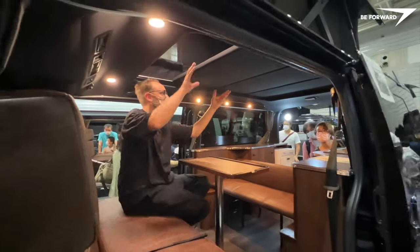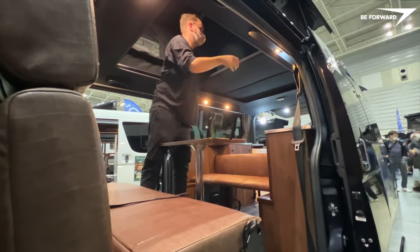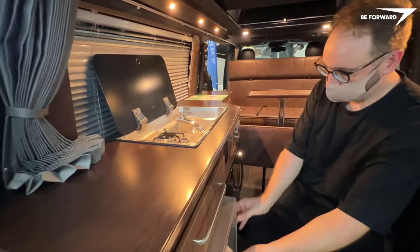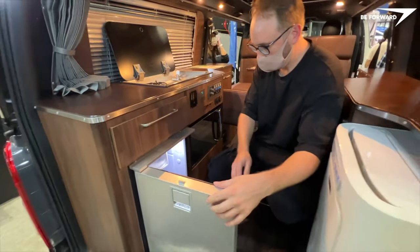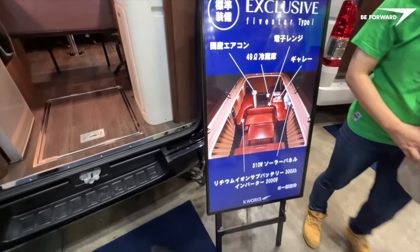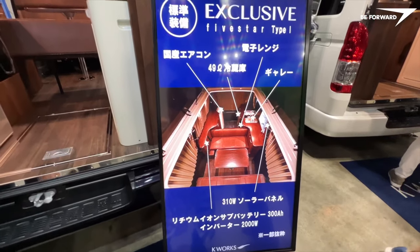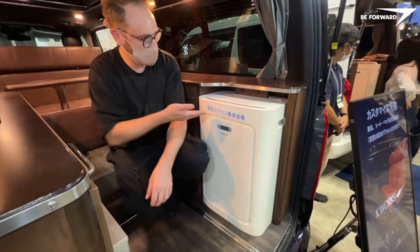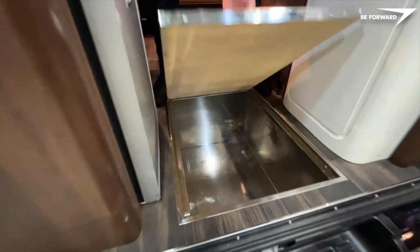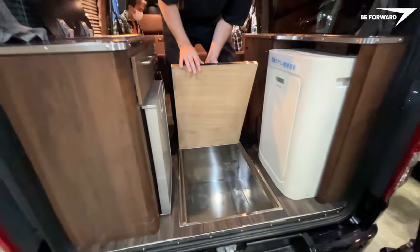The lounge area, which can be transformed into a generous bed overnight, can accommodate five passengers facing the direction of travel during the journey. Aurora features a gas cooker integrated with the sink, a camping fridge equipped with a freezer, a microwave and an independent power system supported by a 310W photovoltaic installation plus a 300Ah lithium-ion sub-battery. Traveler's comfort is taken care of by independent air conditioning, an additional heater and modified suspension. This is a superbly refined yacht on wheels.